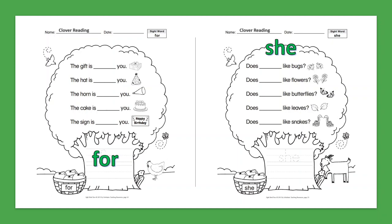Sight Word: She. Does she like bugs? Does she like flowers? Does she like butterflies? Does she like leaves? Does she like snakes?